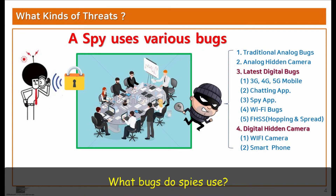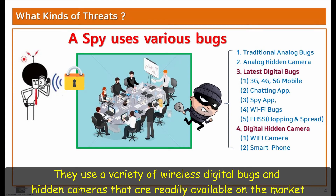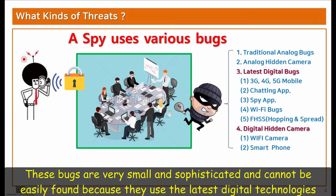What kinds of bugs do spies use? They use a variety of wireless digital bugs and hidden cameras that are readily available on the market. These equipment are very small and sophisticated, and cannot be easily found because they use the latest digital technologies.